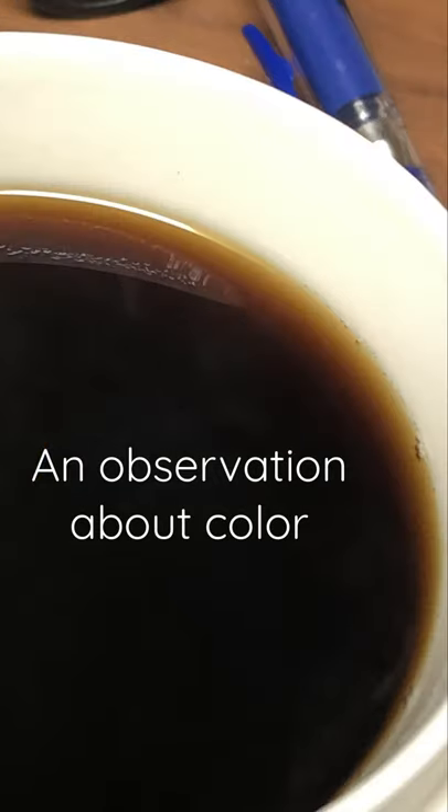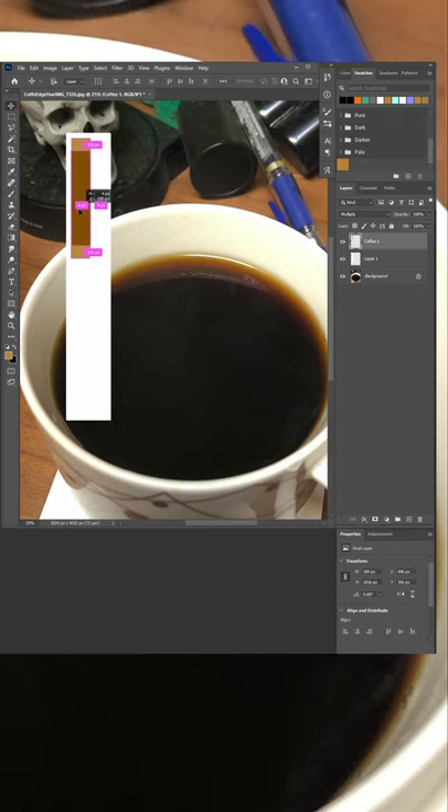Look at the edge of my coffee. As light penetrates deeper into the liquid, it doesn't just darken — it changes hue.